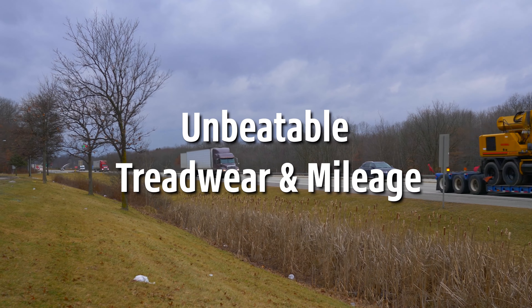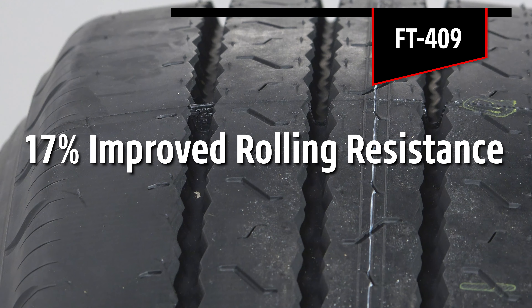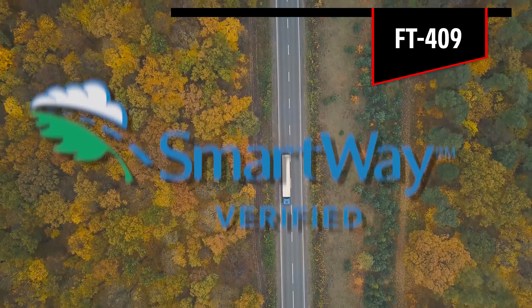And the FT409, a long and regional-haul trailer tire that delivers 17% improved rolling resistance over its predecessors, and it's also EPA SmartWay verified and CARB compliant. All of these tires feature a Bridgestone-engineered casing with sidewall protectors for increased durability and FuelSaver sidewall to help with fuel efficiency.